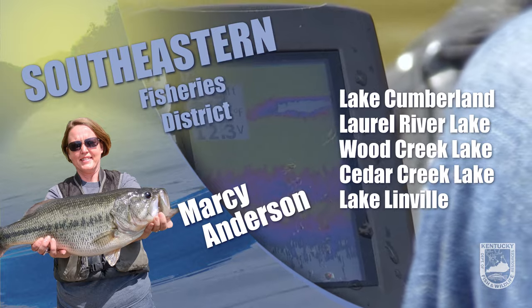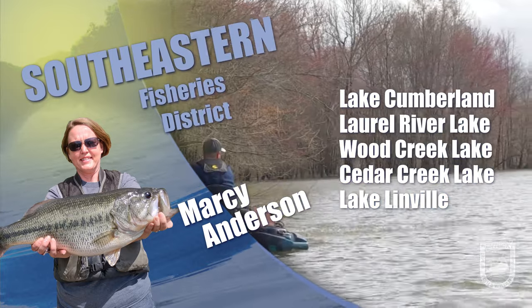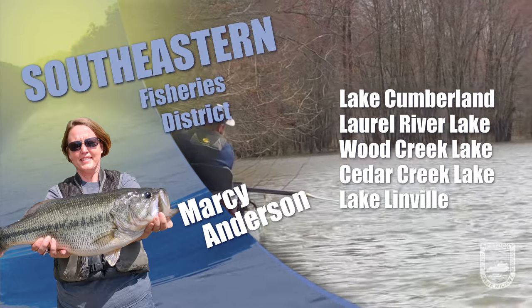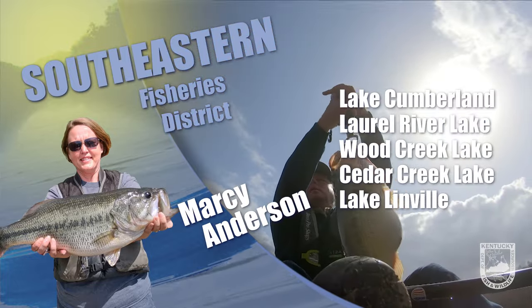This is Marci Anderson with the fishing report for Southeast Kentucky. This abnormal weather has made for an interesting spring fishing season, but if you can get a break, we have been seeing some good catches from around the district.